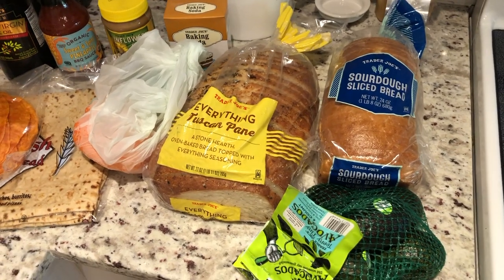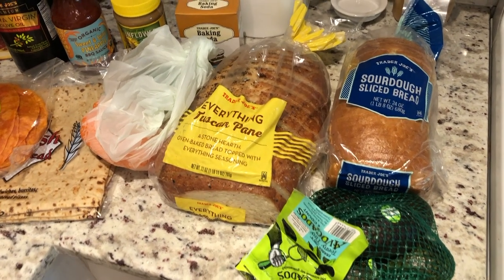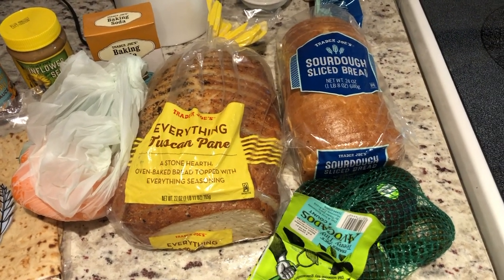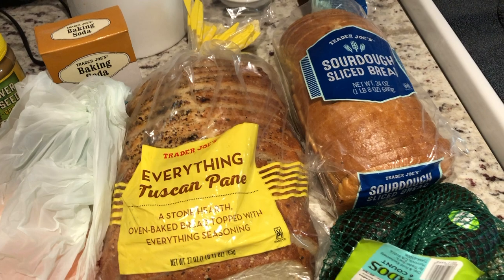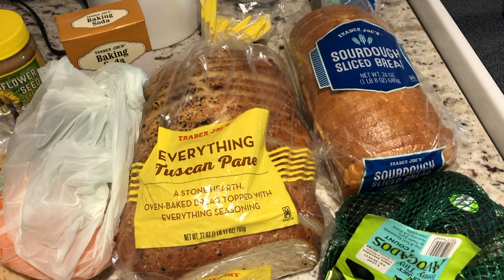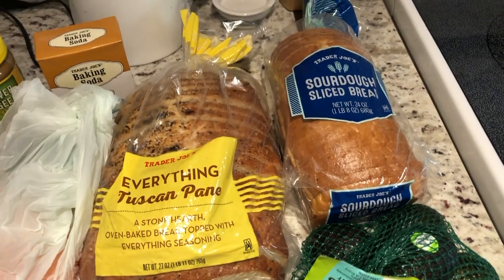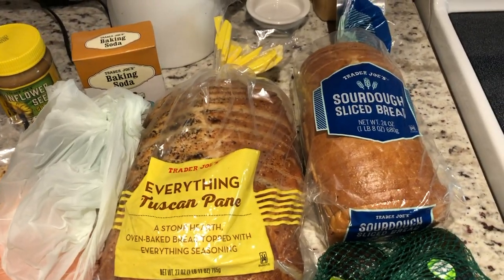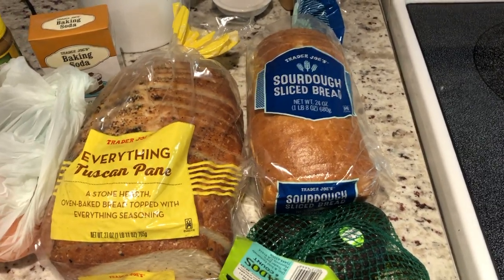I picked up a ton of bread on this venture — I guess I was feeling all the carbs today. But to be fair, I always run out of Trader Joe's bread the quickest of all the stuff I pick up. Their bread is literally the best. I picked up my favorite everything Tuscan pane bread — legit the best bread I've ever had. It's so good for toast, and I can thaw it out for sandwiches. My favorite thing to do is put cream cheese on it toasted and then put some everything but the bagel seasoning on it. Also avocado toast on this is really good. I put all this bread stuff in the freezer so it lasts longer.